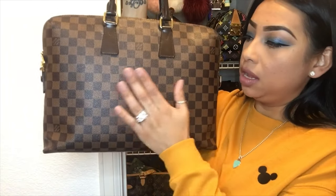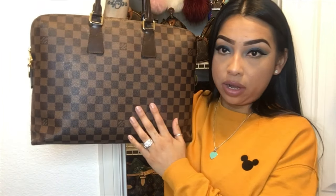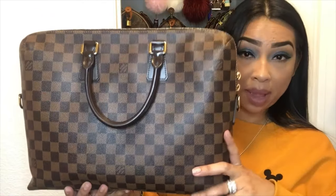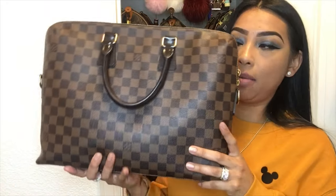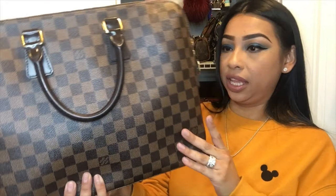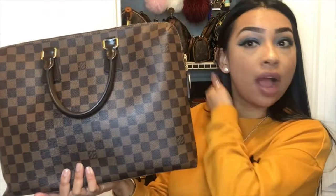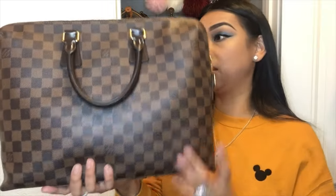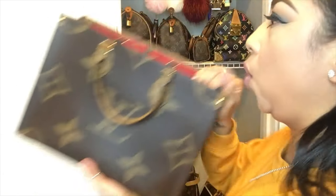Next is my Porte-Documents Jour — this is a great laptop bag. I am obsessed with it, I love it so much. Sometimes I use this bag as a purse, not often, but it's literally a great travel bag to carry your iPad, all your electronics, your laptop. I'm obsessed with this one.